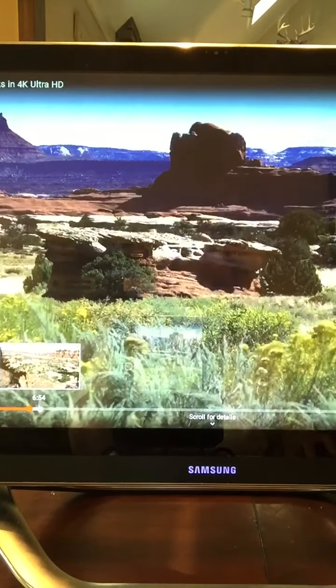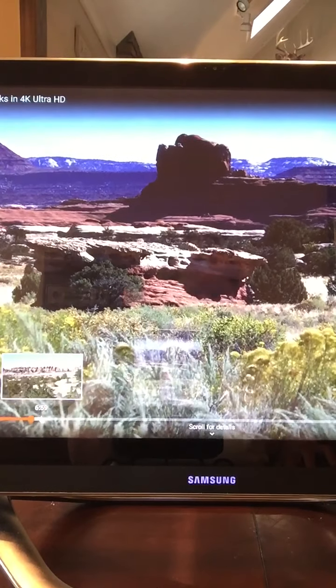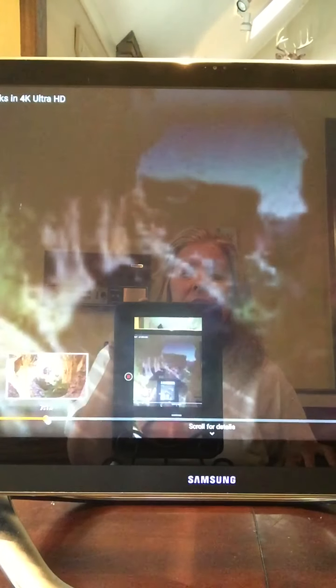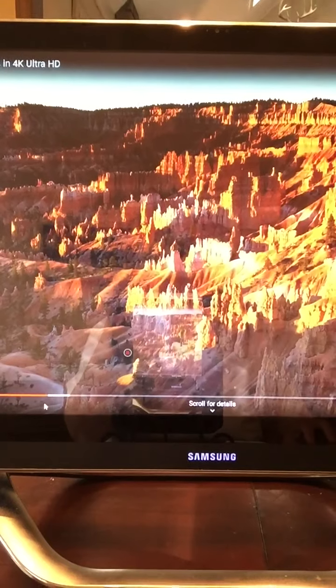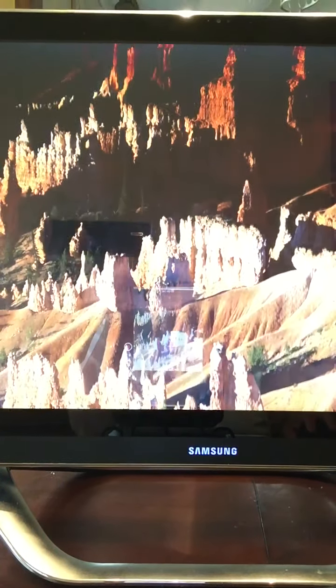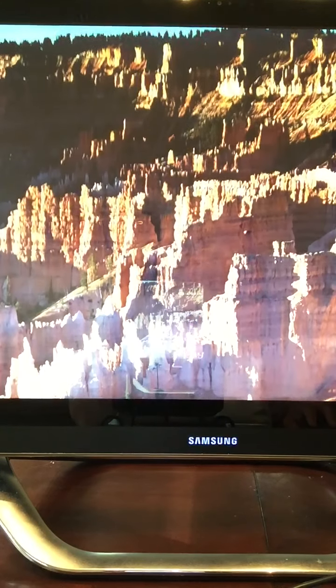We're going on to Bryce Canyon National Park in Utah. Again, you can see the different formations in the earth — the jagged edges, the ripples and the waves in the rock.